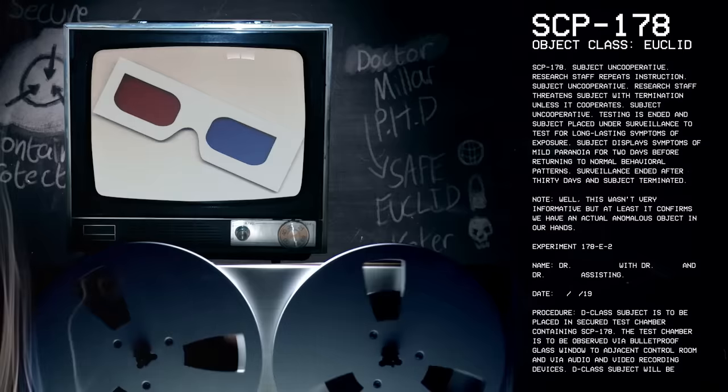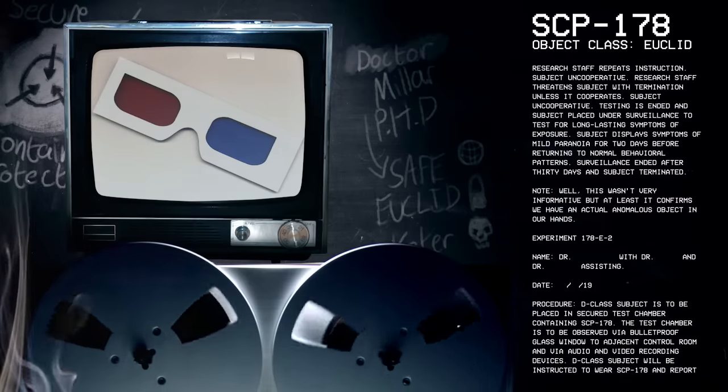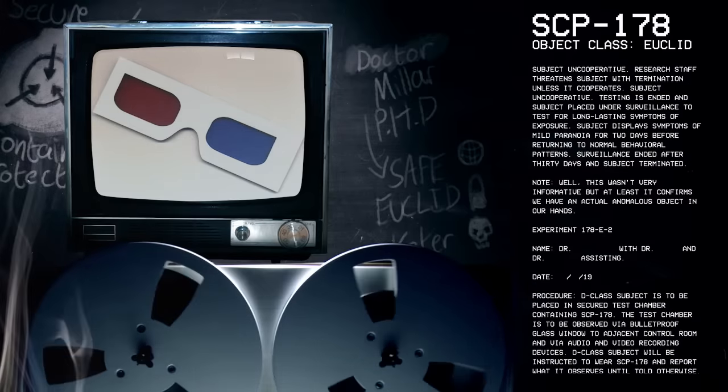Note: Well, this wasn't very informative, but at least it confirms we have an actual anomalous object in our hands.